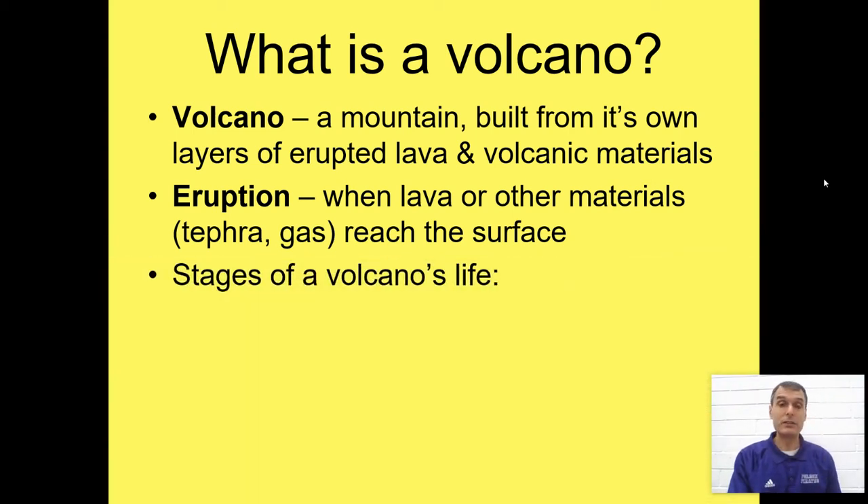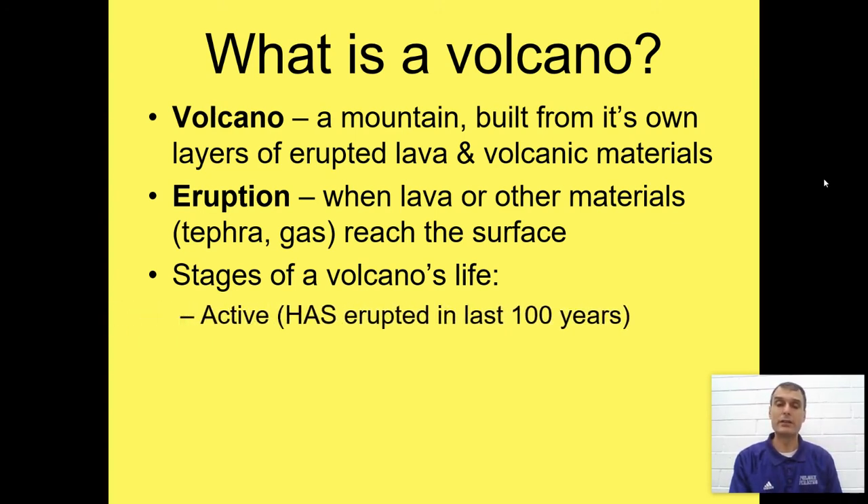There are three stages in a volcano's life. They're not linear — it's not like you, where you start out as a baby, become a toddler, then an adolescent, a teenager, and so on. Volcanoes can go from stage A to C to B and bounce around. It just depends on one thing: when they last erupted.